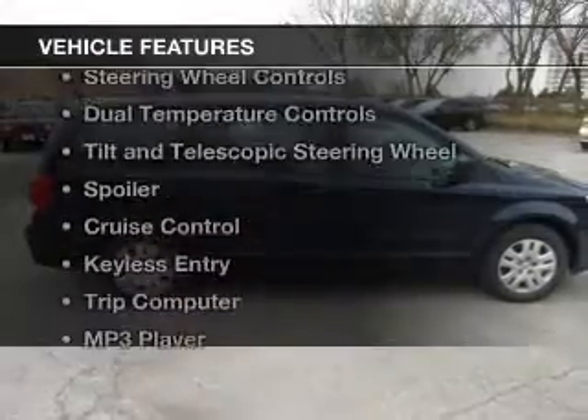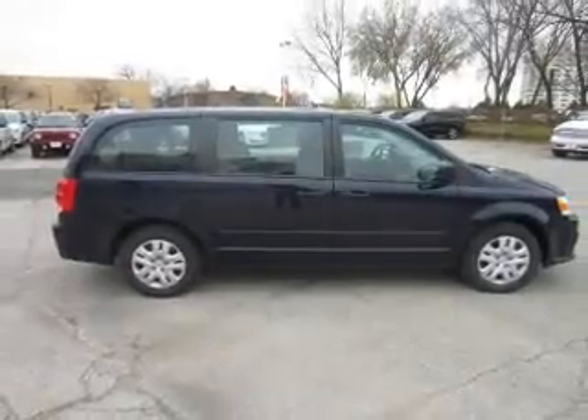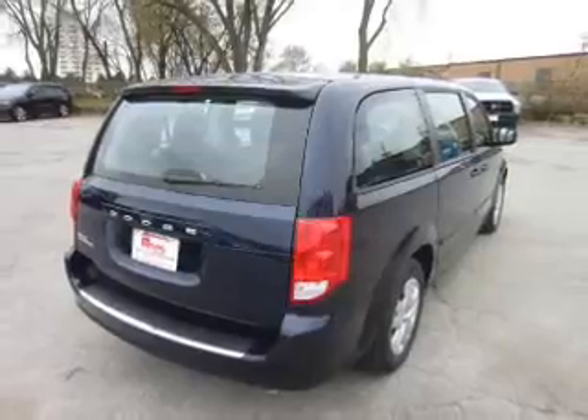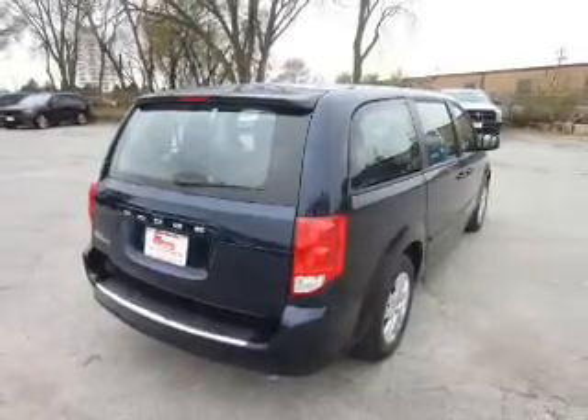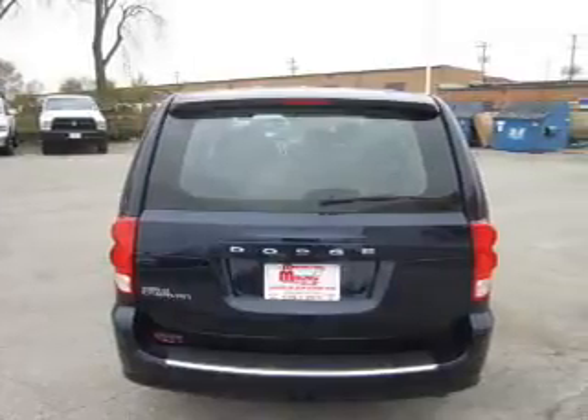The features include digital audio input, an auxiliary input, steering wheel controls, dual temperature controls, tilt and telescopic steering wheel, a spoiler, cruise control, keyless entry, a trip computer, and an MP3 player.